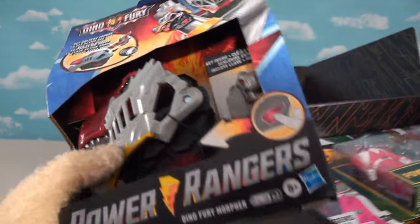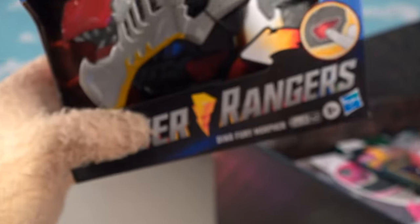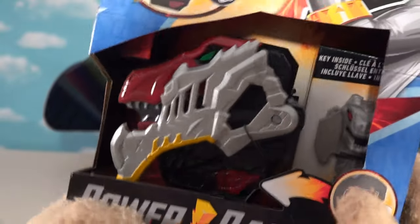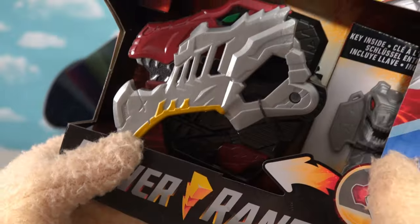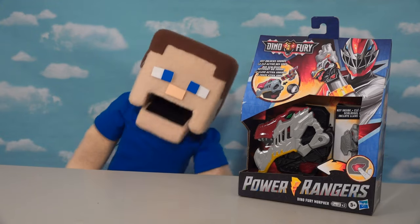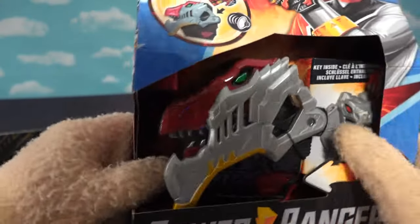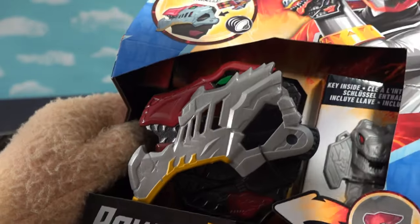If the six-inch figures aren't your thing, we've got the Power Rangers Dino Fury Morpher. There's a little button right there — let's push that. It makes noises and also makes different noises too — music from the show. I can be an ultimate Power Ranger with this awesome device. It's got some chopping action as well. Very cool.